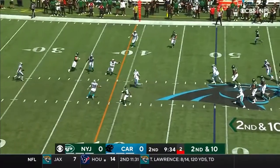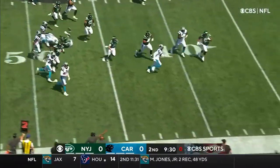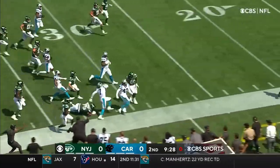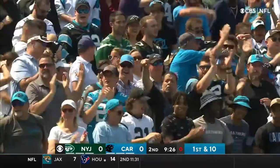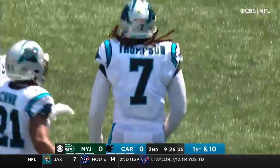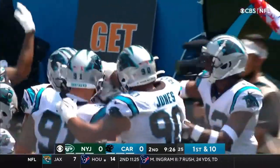Wilson over the middle and it's intercepted — Shaq Thompson on the pick. Thompson into Jets territory and out of bounds just shy of the 30-yard line.